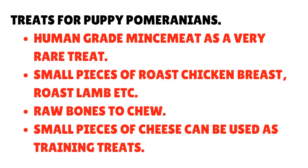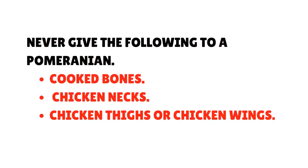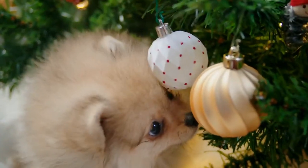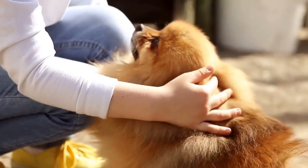Treats for Pomeranian puppies: 1. Human-grade mince meat as a very rare treat. 2. Small pieces of roast chicken breast, roast lamb, etc. 3. Raw bones to chew. 4. Small pieces of cheese can be used as training treats. Never give the following to a Pomeranian: cooked bones, chicken necks, chicken thighs, or chicken wings.